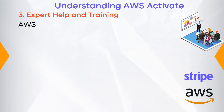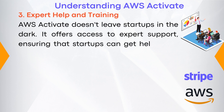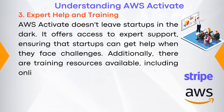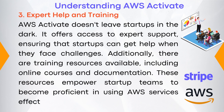Number three: expert help and training. AWS Activate doesn't leave startups in the dark. It offers access to expert support, ensuring that startups get help when they face challenges. Additionally, there are training resources available, including online courses and documentation. These resources empower startup teams to become proficient in using AWS services effectively.